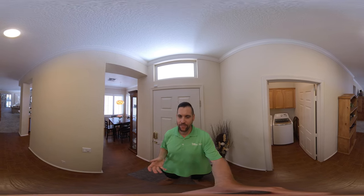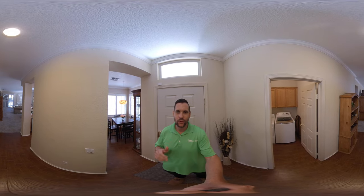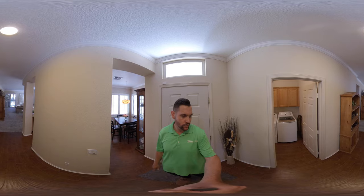Hello, this is Brandon Leon, Better Homes and Gardens, listing agent for 995 Dogwood Loop here in Sun City, Lincoln. I'm here with a Real 360 Home Tour for you.